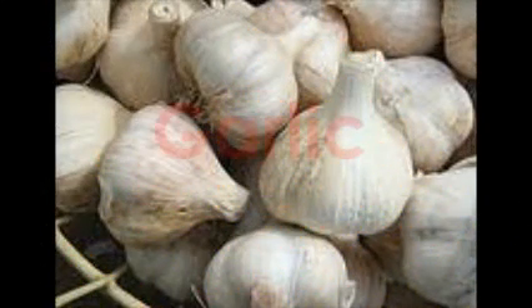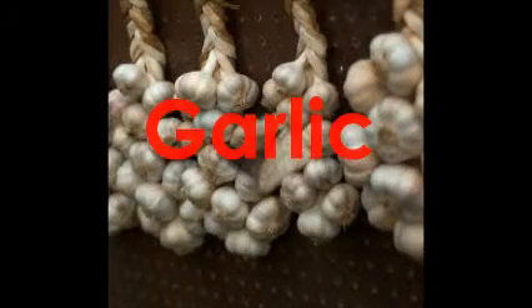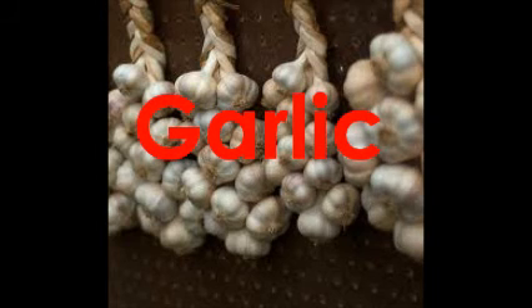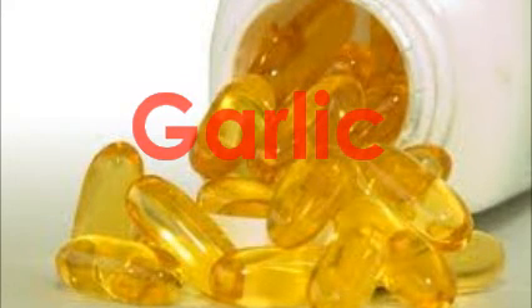The garlic bulb has been used for thousands of years for its therapeutic powers. It contains a valuable sulfur compound called aline, which is used by the body to protect against infection. When cooking, you can add garlic to soups, sauces, and dressings. You can also take a daily garlic capsule. Try one that's combined with parsley oil to neutralize the garlic odor and taste.